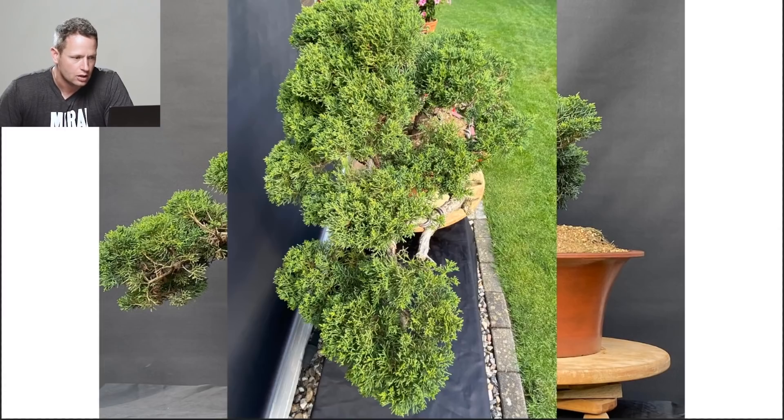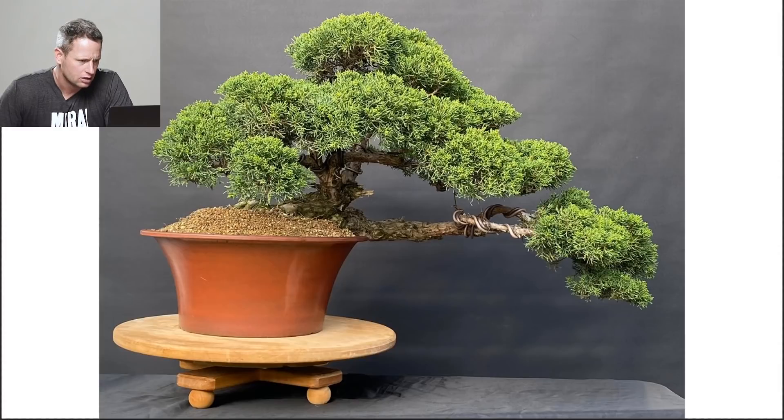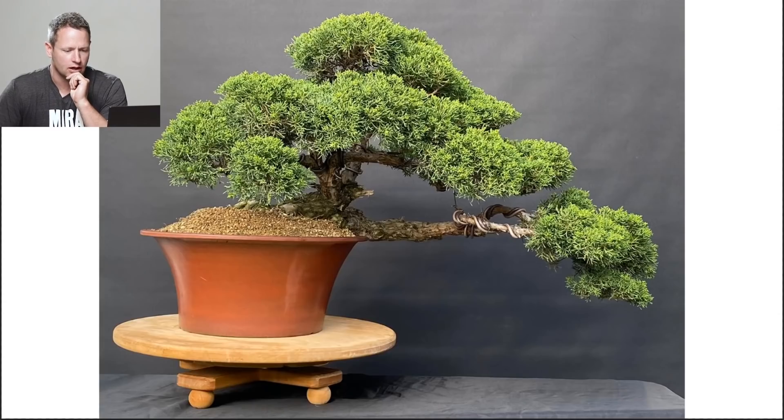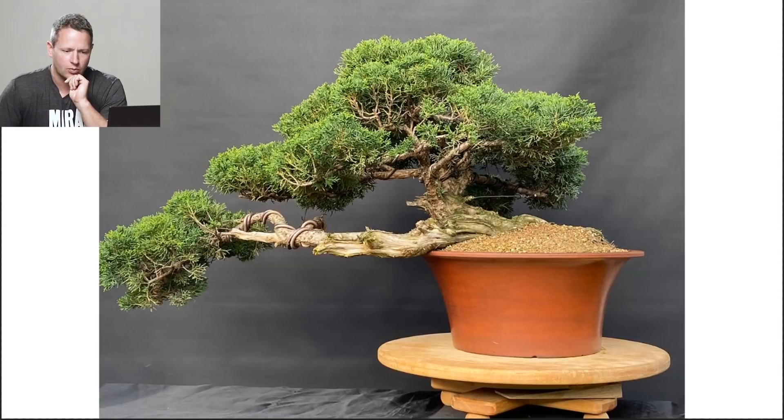Tree number six looks like a Shimpaku juniper — maybe a highly contorted Sabina, but most likely Shimpaku. I'm going to focus on images three and five as they give the greatest visibility of the material. When I look between the two, there seems to be something going on with live and dead here. The challenge is these lateral lines parallel to the rim of the container — we just have this straight-up parallel nature that is very, very challenging to work with.